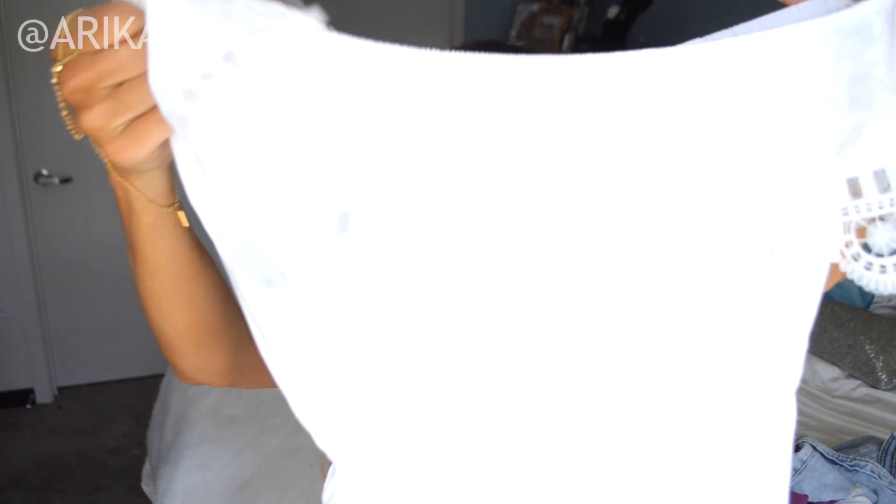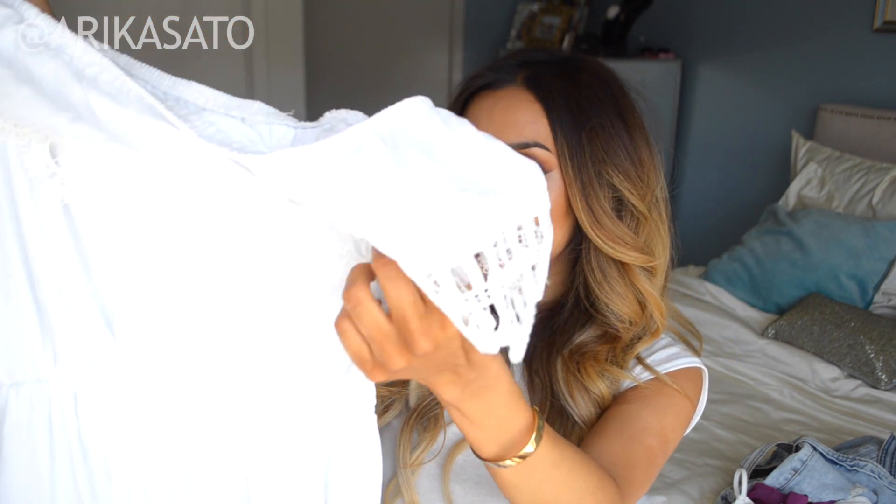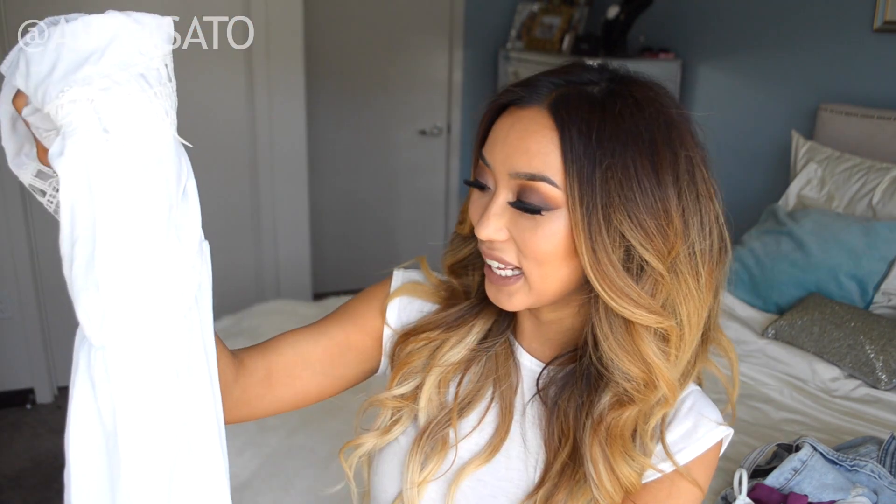The next item that I picked up is this off-the-shoulder white dress. Oh my gosh, this is so cute! It's just a simple white baby doll sort of dress — kind of looks like a doily, very, very cute and lacy. And I actually wore this for my little 4th of July shoot that I did.